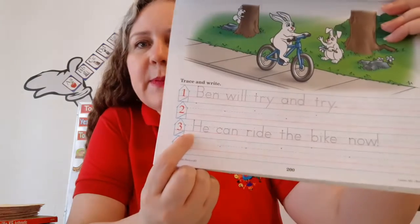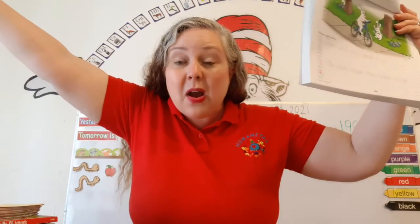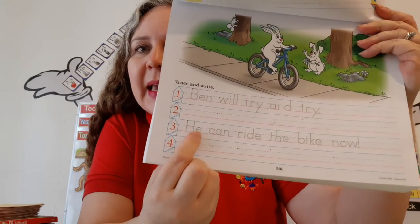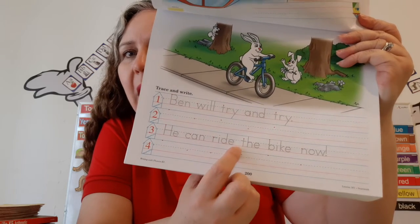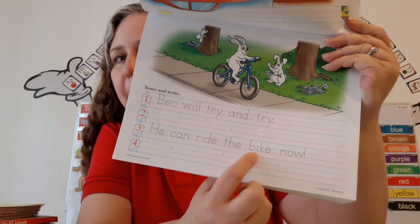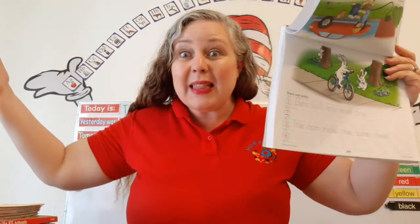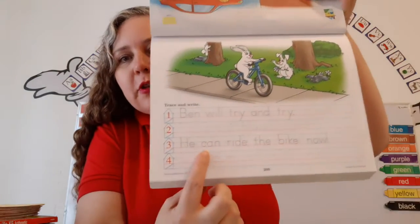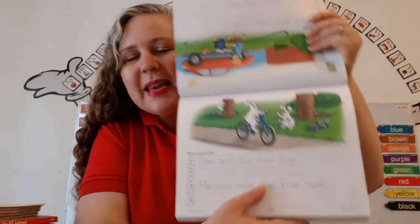I spy with my little eye another sentence, because it begins with a capital letter, and this one ends with an exclamation mark. That means you have to show a lot of excitement. He can ride that bike now! Whoopee! Go Ben, go! There he goes! So we're going to trace the sentence on line number three, and we're going to write it on line number four.